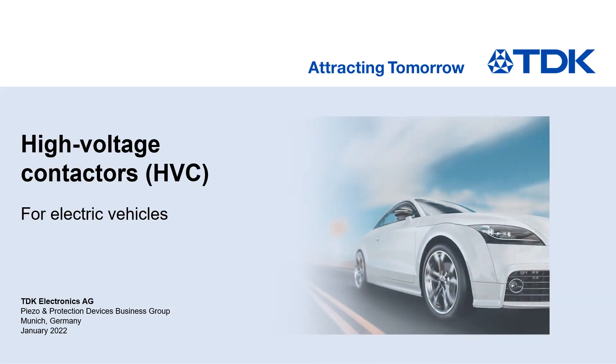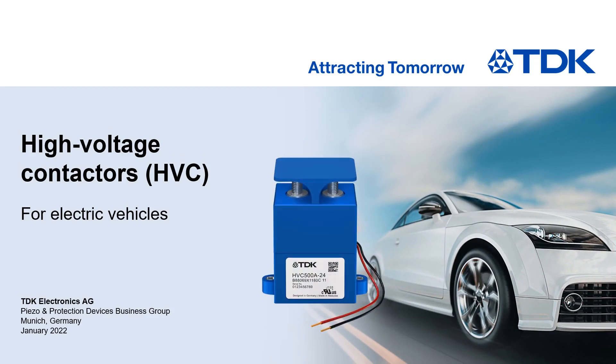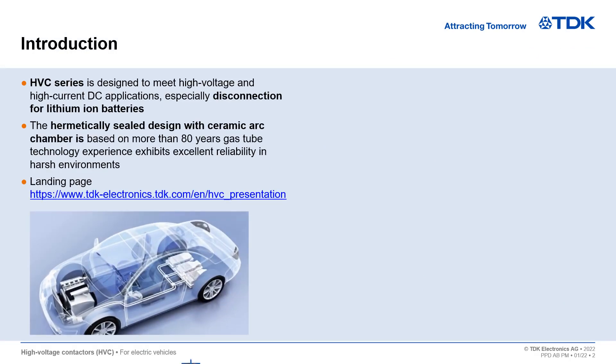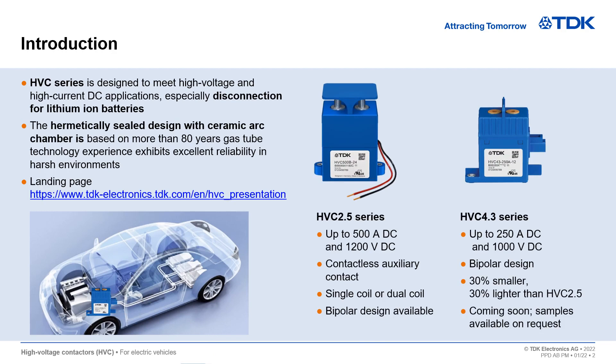Welcome to the presentation of our High Voltage Contactor Series HVC. We would like to give you an overview of our HVC 2.5 Series and the new HVC 4.3 Series. Both HVC Series feature a sealed design with ceramic arc chamber and are based on more than 80 years of gas tube technology experience.